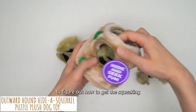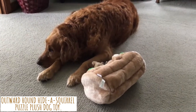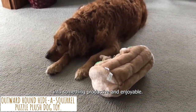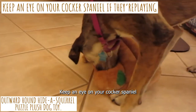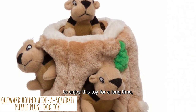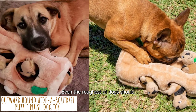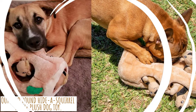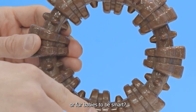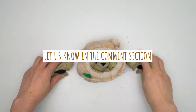When it comes to keeping dogs from getting bored, nothing beats a good puzzle toy. Cocker Spaniels use their intelligence to figure out how to get the squeaking squirrels back out while playing hide and seek, channeling their wild energy into something productive and enjoyable. Gentler dogs are more likely to enjoy this toy for a long time, and even the roughest of dogs should be able to enjoy it with supervision. This toy is perfect for practicing their problem-solving skills.